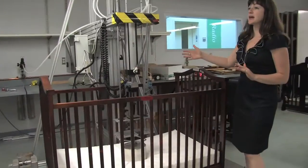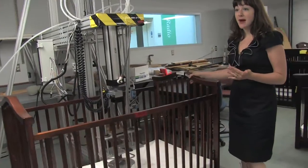This is where we do all of our crib testing, as you can see. This machine is actually helping us perform our durability test. It simulates a child jumping up and down on the mattress.